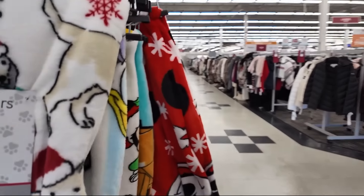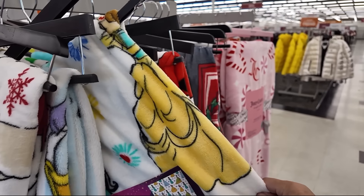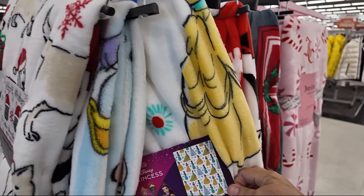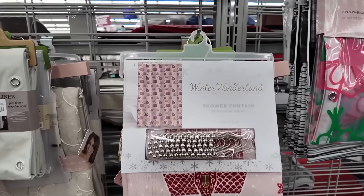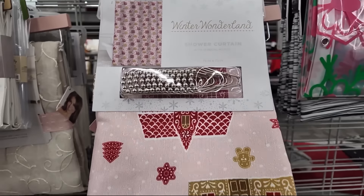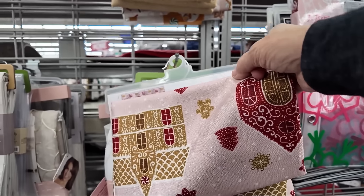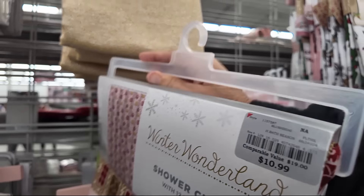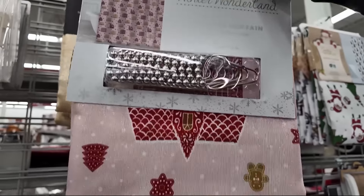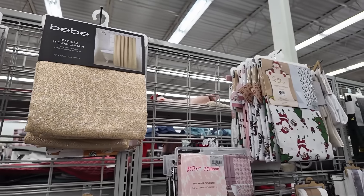This Disney princess blanket is super cute — that's really cute. These blankets are $14.99, not bad. These shower curtains over here caught my eye. This one is gingerbread houses and it's got a little bit of a shimmer to the pink. Let's see how much it is — it's only $10.99. I really do like that. I'm going to get it and try it.